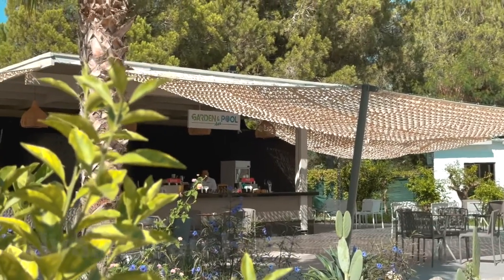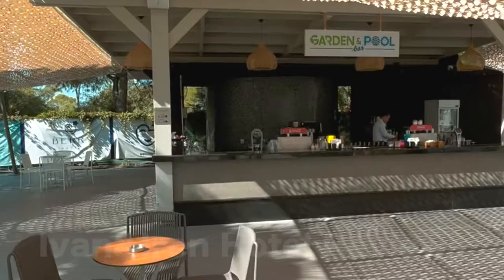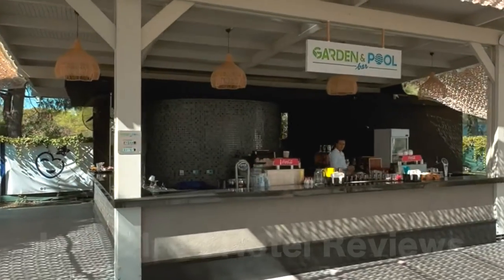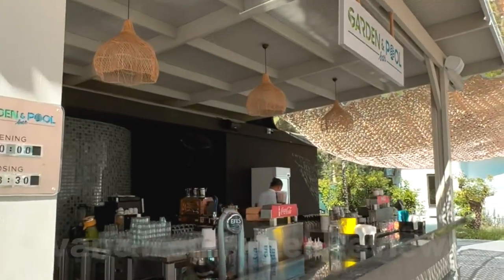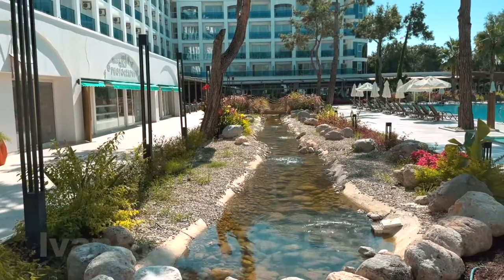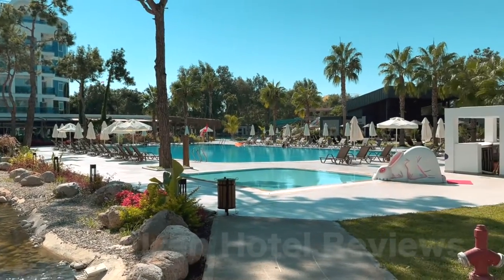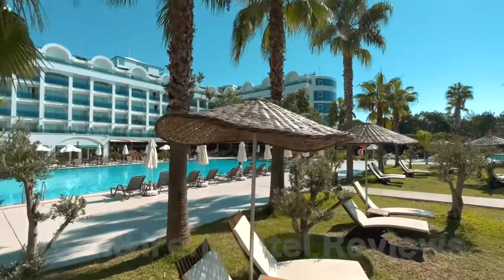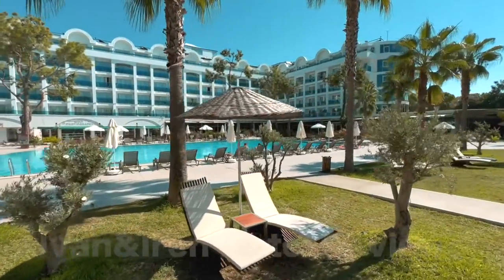The hotel has four à la carte restaurants, which involve paid visits. There is also a Mary and Barry Café, a garden and pool bar, and a beach bar which is open as a snack restaurant and bar during the day and as a Mediterranean à la carte restaurant in the evening. The lobby bar makes great cocktails, and in general the hotel has good alcohol — there is even imported.